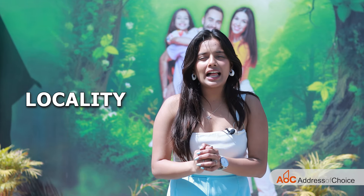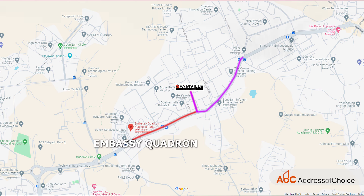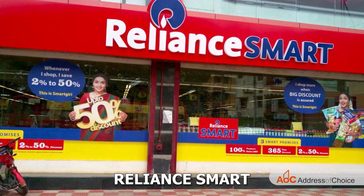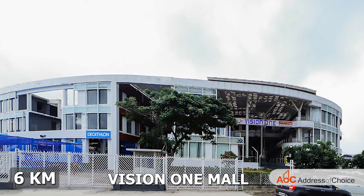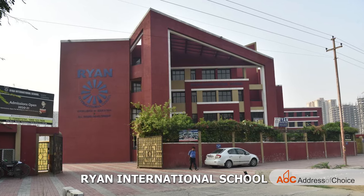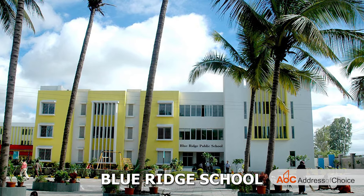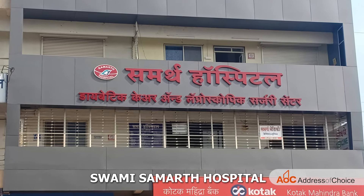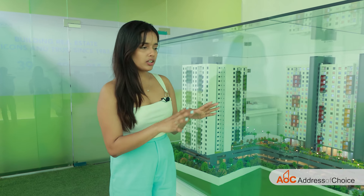If I talk about the locality, we have major workspaces such as Embassy, Quadron, Infosys, Tech Mahindra, TCS and Wipro, all within 5 km of the project. Shopping destinations such as Grand High Street, Reliance Mart, D-Mart Hinjewadi, and Vision One Mall are within 6 km. Major schools such as Ryan International School, Vip Gaur, Mercedes-Benz International School, and Blue Ridge School are within 1.4 km. Healthcare centres such as Swami Samarth Hospital, Ayushree Hospital, and City Care Hospital are within 6 km. So here is the model of our project.